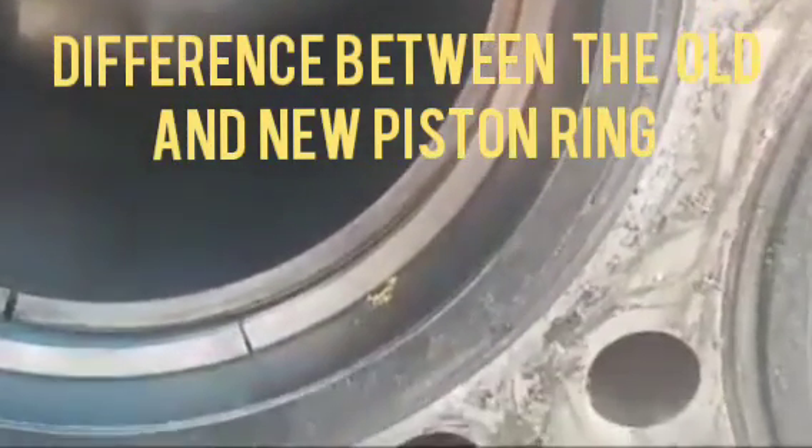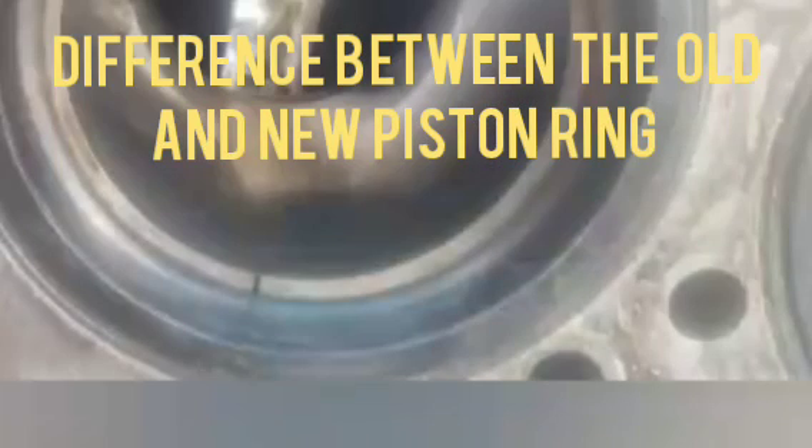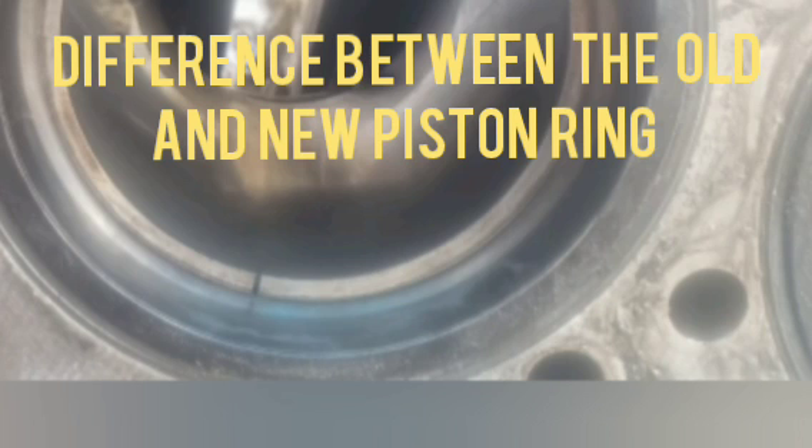Due to this, the blow-by problem will occur and gradually increase in the engine. So this is the main difference between the old and the new piston ring.